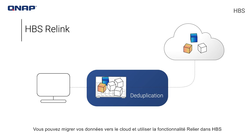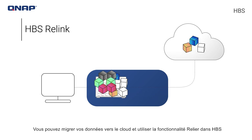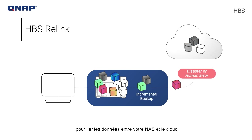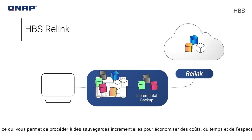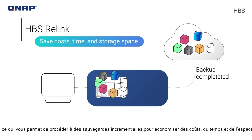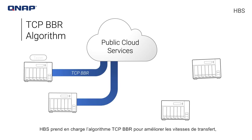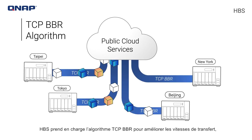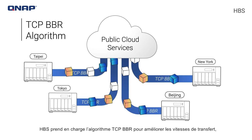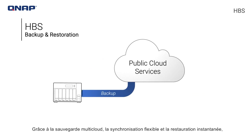You can seed your data to the cloud and use the relink feature in HBS to link data between your NAS and the cloud, allowing you to proceed with incremental backups to save costs, time, and storage space. HBS supports the TCP BBR algorithm to enhance transfer speeds, making off-site backup more efficient.